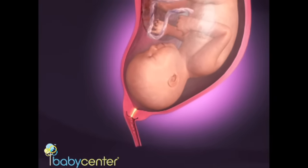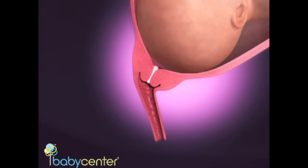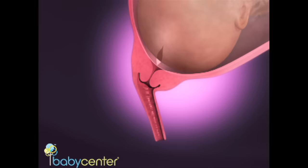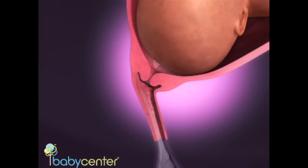The mucus plug, a collection of thickened cervical mucus that sealed your cervix shut for nine months, may be expelled days before or in the midst of labor. When the amniotic sac ruptures, your water has broken. It can feel like a trickle or a gush of fluid.